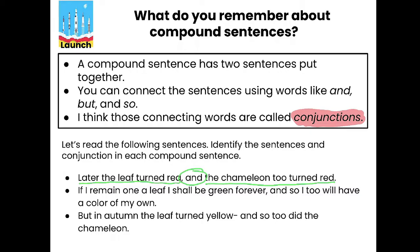There's a typo — let's fix the sentence first. Instead of 'if I remain one a leaf,' let's change it to 'if I remain on a leaf.' This is how I magically erase things typed on here — I use white and color over it like white out. Perfect, we fixed a mistake. Here we go: 'If I remain on a leaf I shall be green forever. And so I too will have a color of my own.'